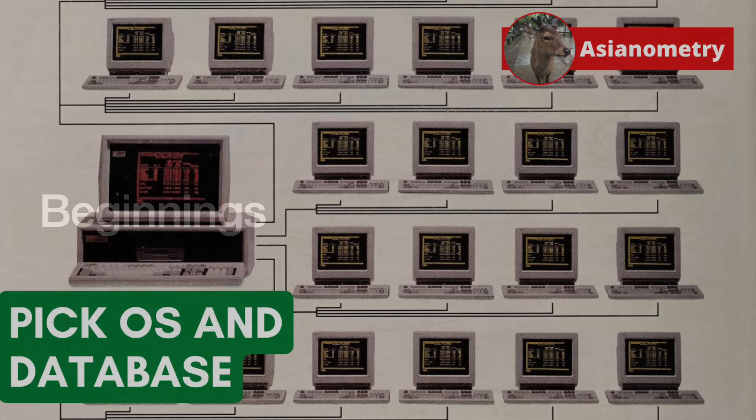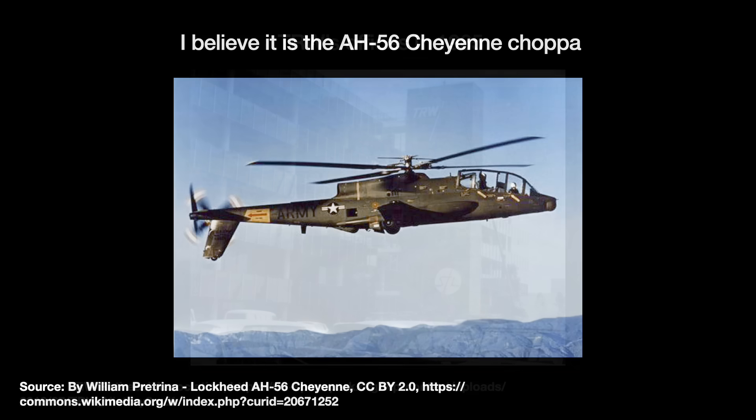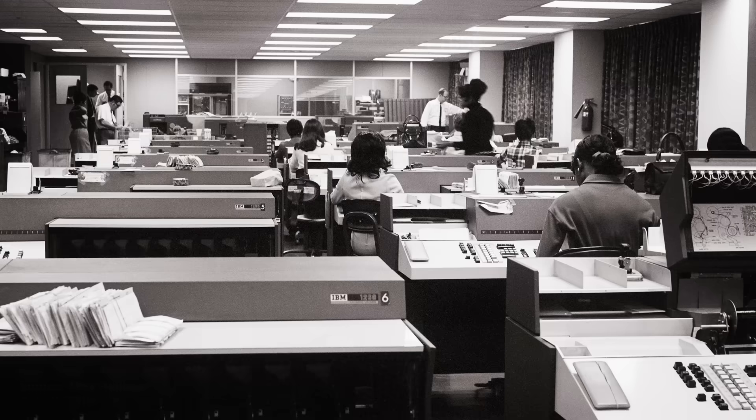So in 1965, the army needed a data management system for a new project. This was the Vietnam War, and the army was working with Lockheed on a new attack helicopter called the Cheyenne. They needed something to track the spare parts inventory. So they turned to a company called TRW in El Segundo, California, perhaps most well-known for leading the development of America's first ICBM. The army's key feature requests for their database software, at first given the rather drab name Parts Acquisition Data System.